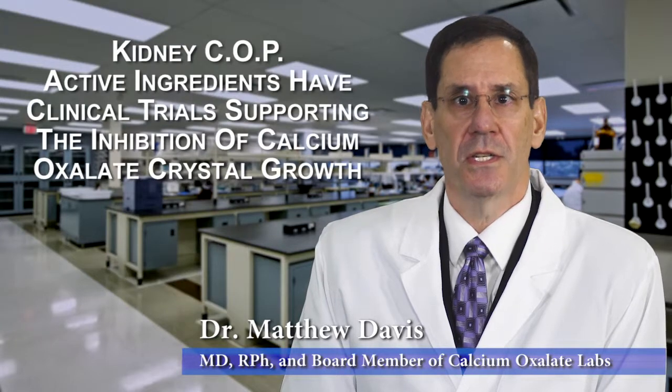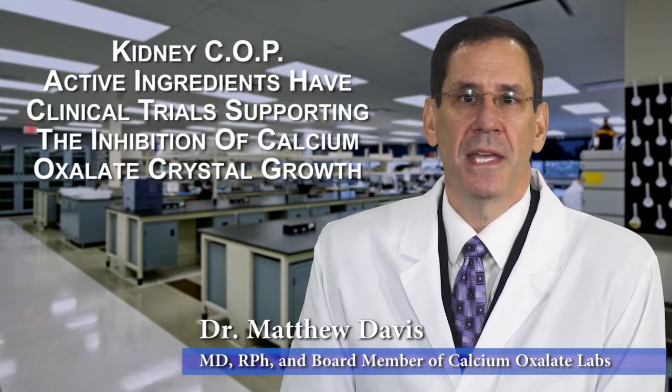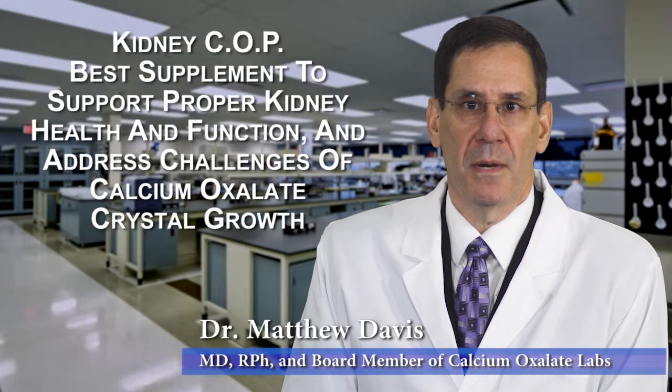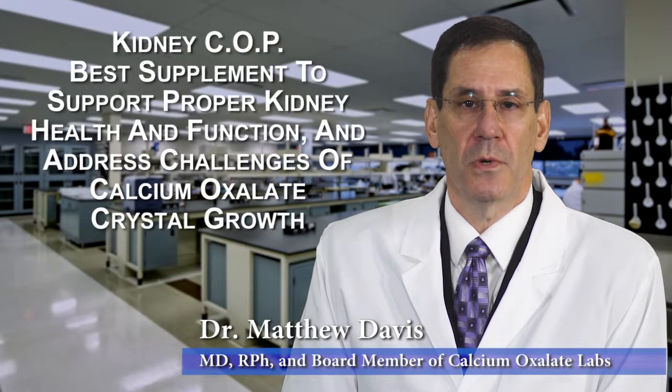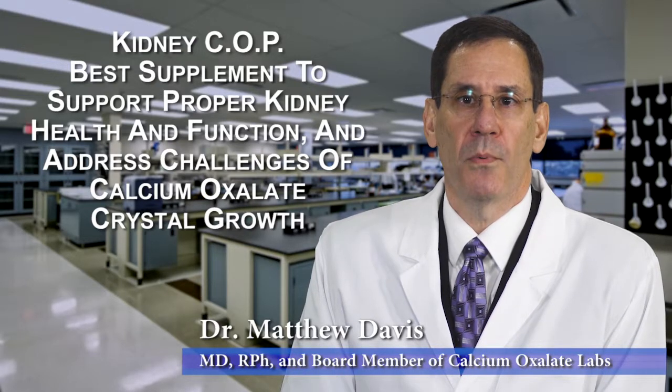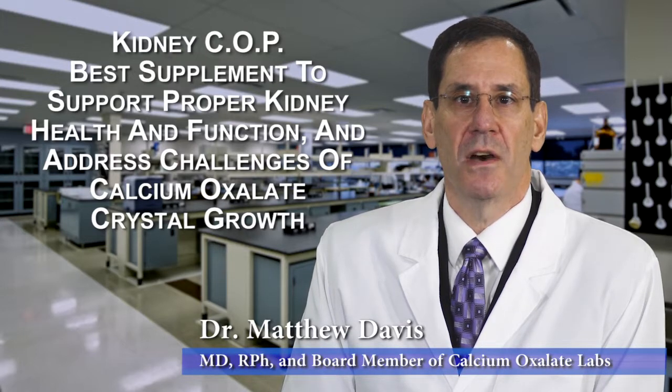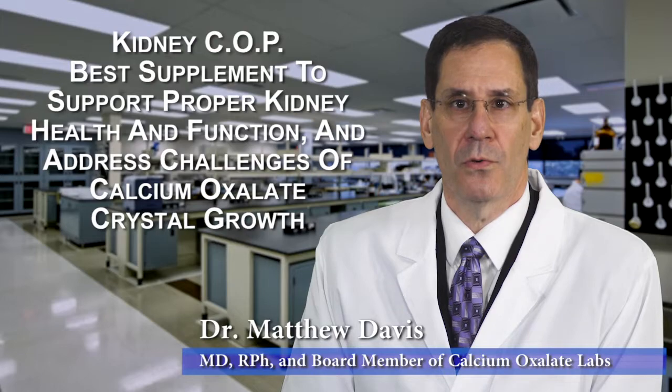In addition to having been optimized, the active ingredients in KidneyCop have clinical trials supporting the inhibition of Calcium Oxalate Crystal growth. As a doctor and a professional in the pharmaceutical industry for over 20 years, I believe KidneyCop is the best supplement on the market to support proper kidney health and function, and address the challenges of Calcium Oxalate Crystal growth.